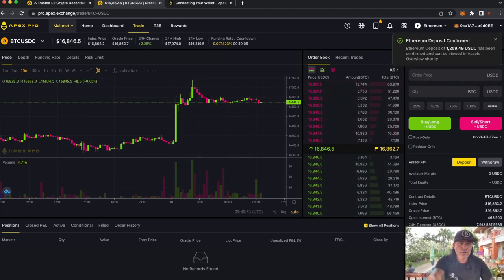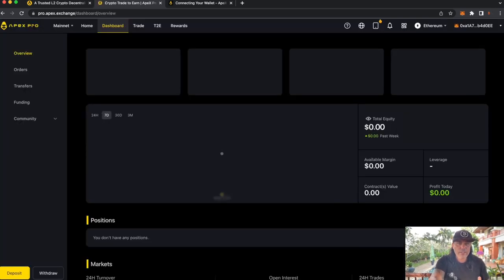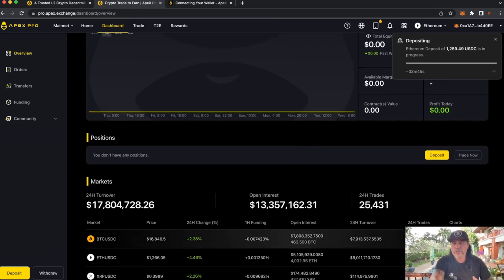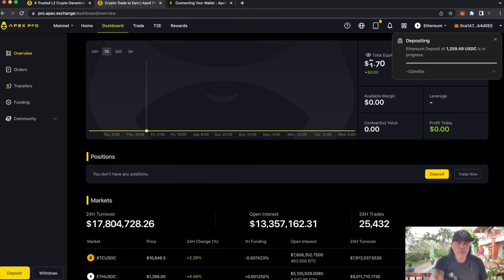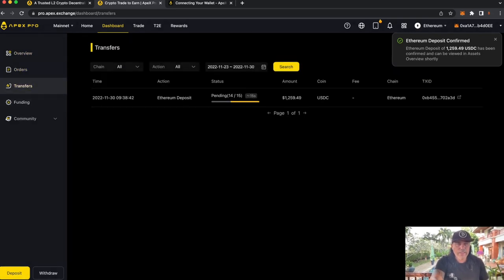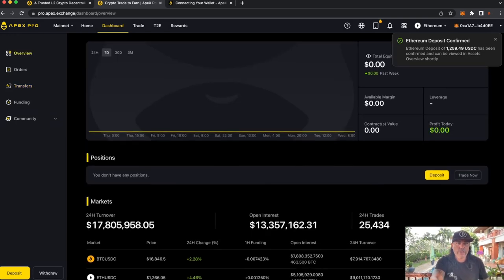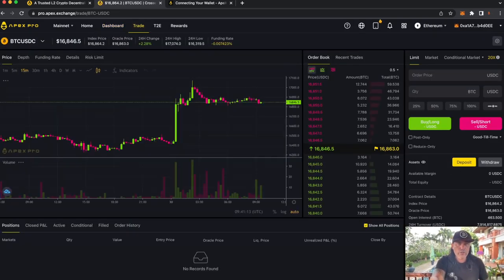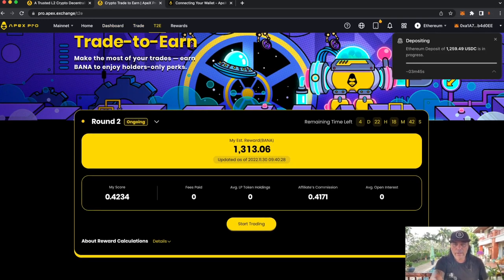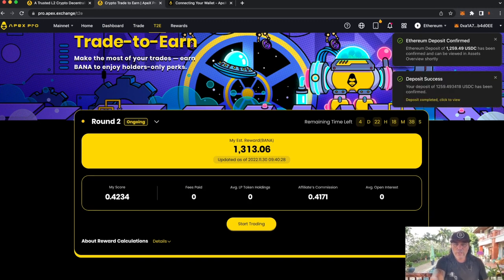I think it's going to be massive in the future. At the top you have a dashboard where you can see all trades, your turnover, whether you're in profit or loss, all your orders, transfers, and funding history — you can track everything. And of course there's the trade-to-earn section, which is that massive action we were talking about.